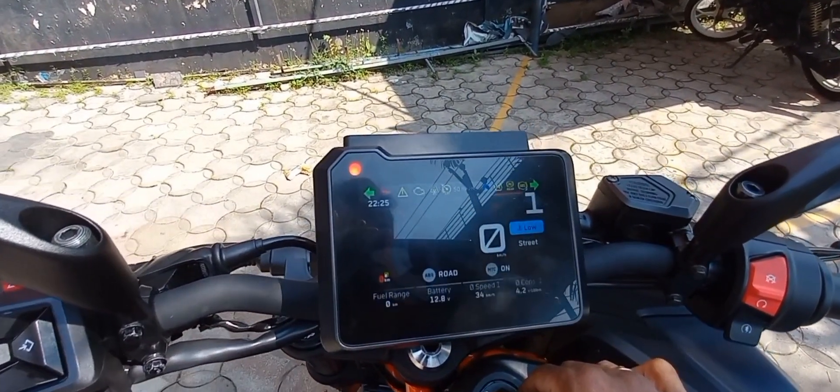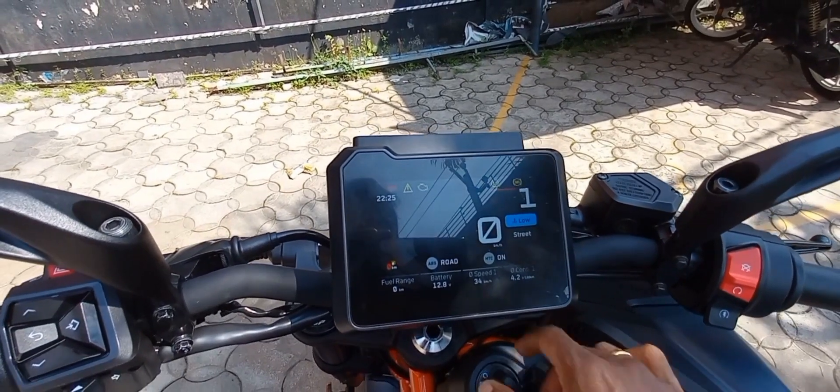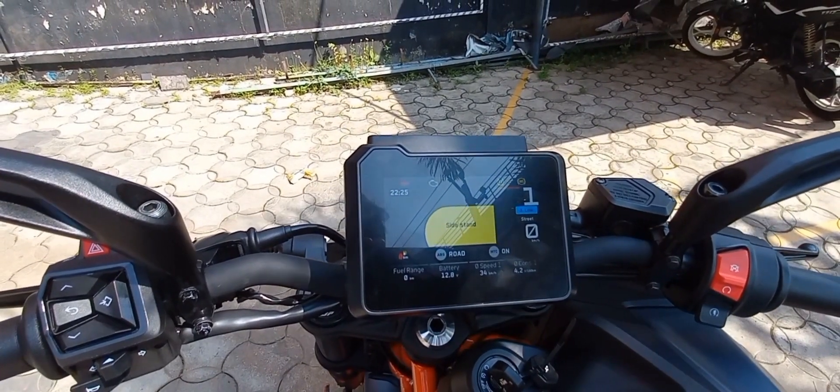At the test track, we got a top speed of 164 km per hour.